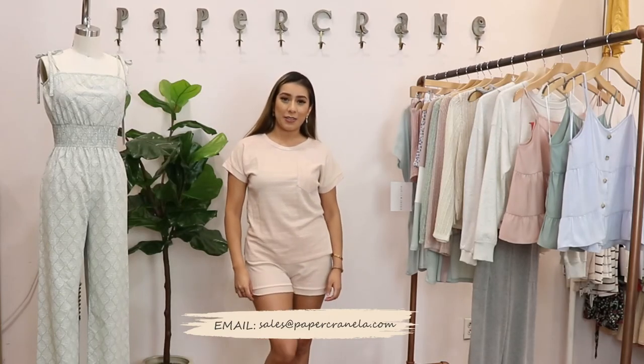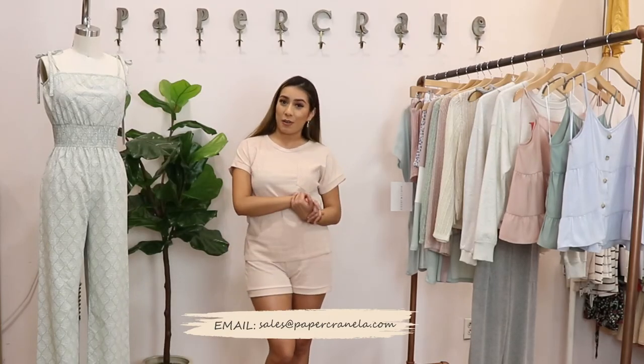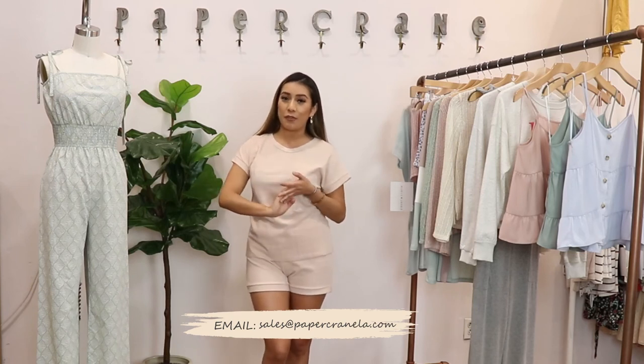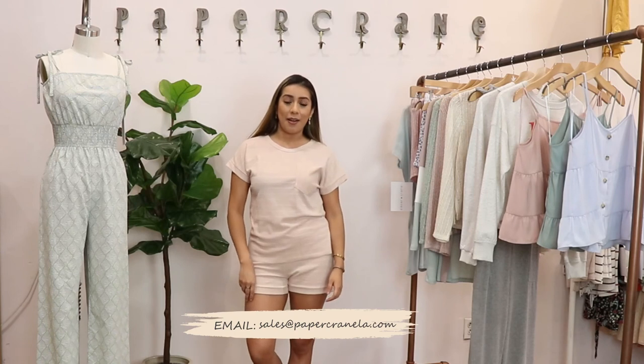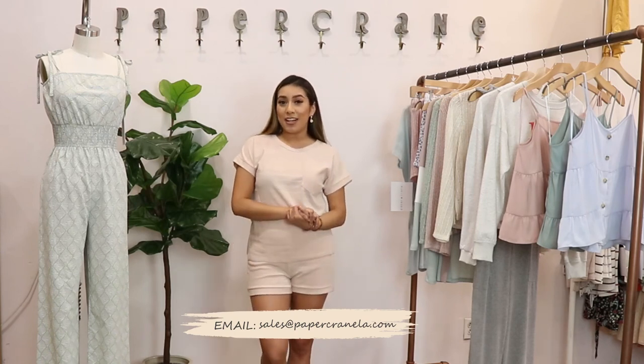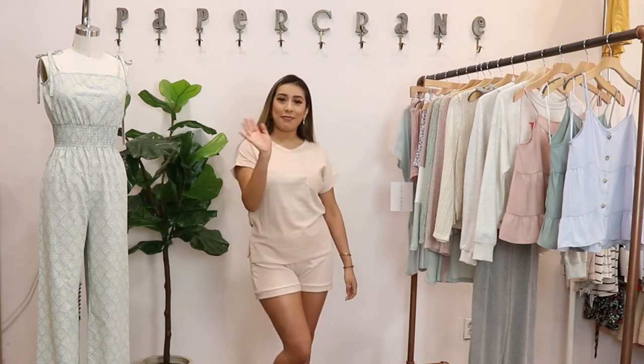That concludes our newest arrivals of the week. Thank you so much for watching. If you wish to place an order or have questions about these styles, please email sales at papercrainela.com. Stay tuned for next week's new arrivals. Bye!